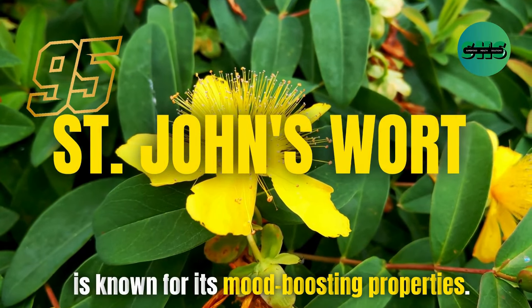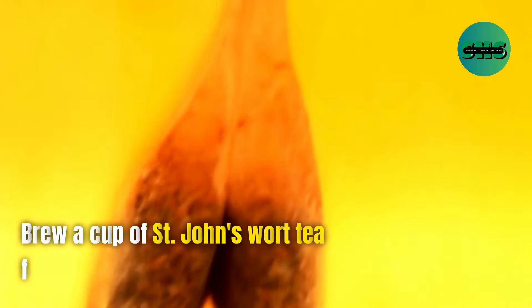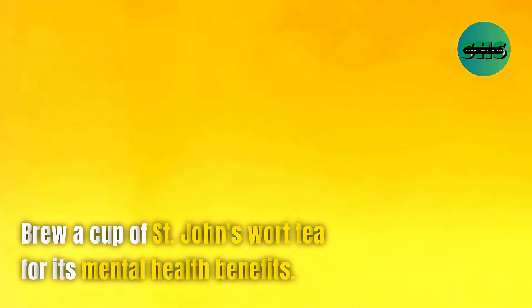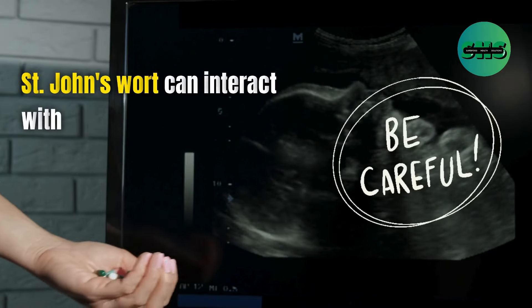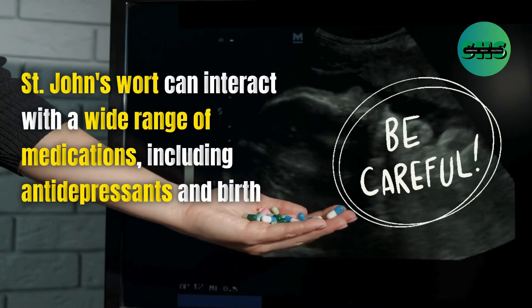95. St. John's wort is known for its mood-boosting properties. Brew a cup of St. John's wort tea for its mental health benefits. St. John's wort can interact with a wide range of medications, including antidepressants and birth control pills.